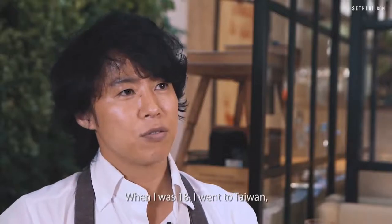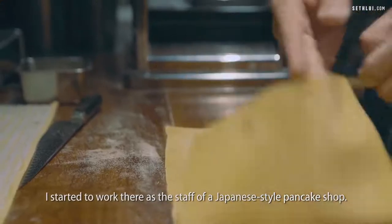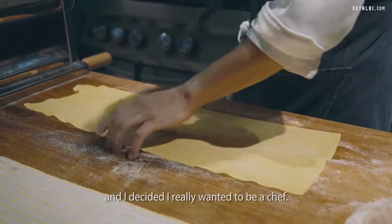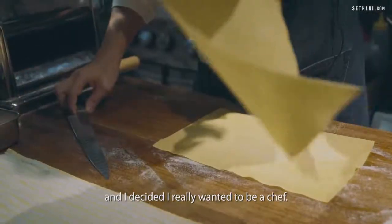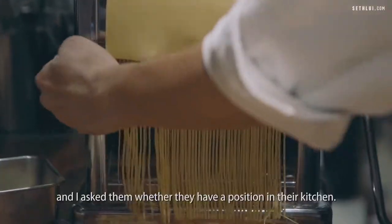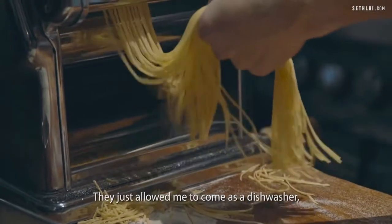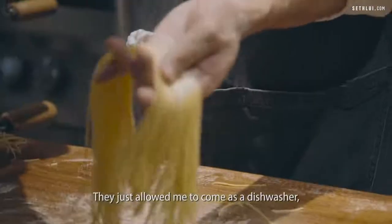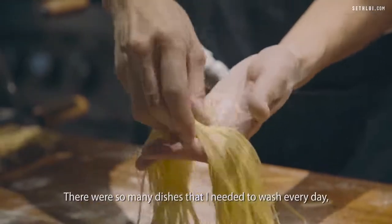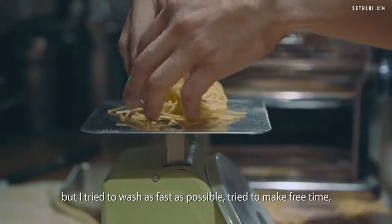When I was 18, I went to Taiwan and started to work there as a staff at a Japanese-style pancake shop. After that job, I went back to Japan and decided I really wanted to be a chef. I chose one hotel restaurant and asked whether they had a position in their kitchen. They only allowed me to come as a dishwasher. I said, yes, why not? There were so many dishes to wash every day, but I tried to wash as fast as possible to make free time.